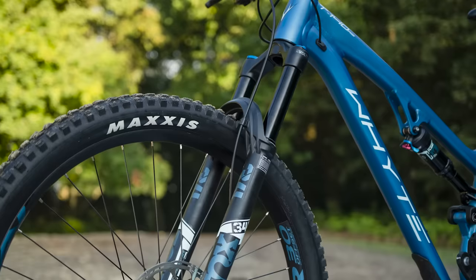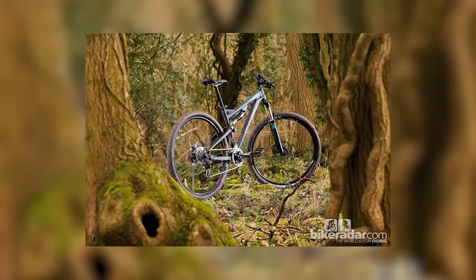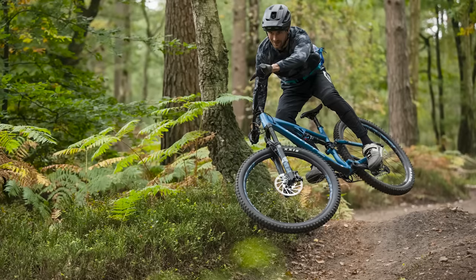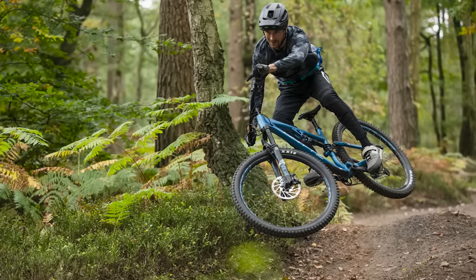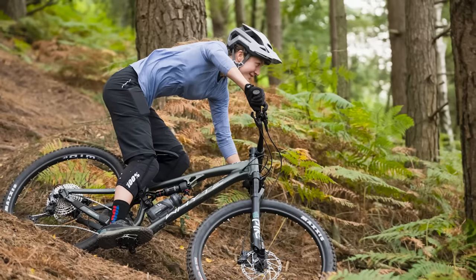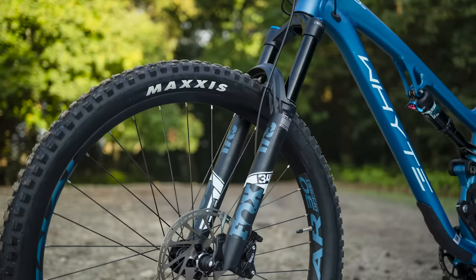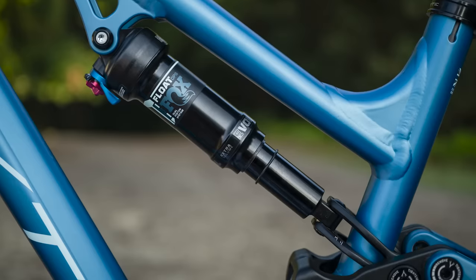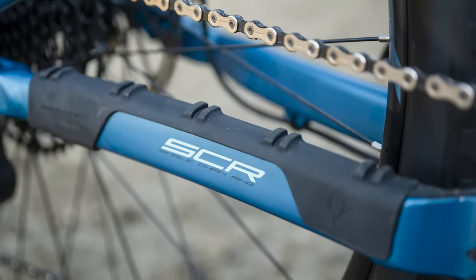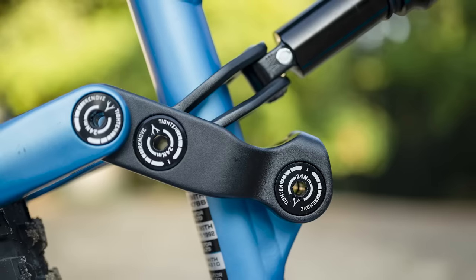Whyte have been at the forefront of 29-inch wheel mountain bike design longer than most. The legendary T129 won trail bike of the year way back in 2013, and we've been waiting for its spiritual successor ever since. Enter the all-new Whyte T140. Not to be confused with the old 27.5-inch wheel T140, the 2023 version packs a whole new aluminium frame and 29-inch wheels, with a 140mm fork matched to 135mm at the rear. Whyte's SCR suspension was one of the first 1x-specific designs around, featuring incredibly durable bearings that will take some serious abuse.